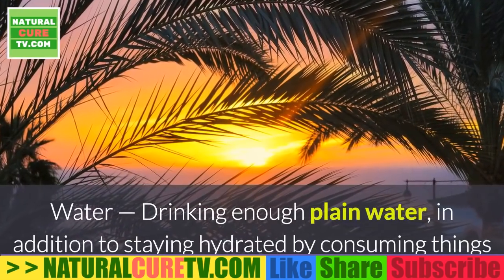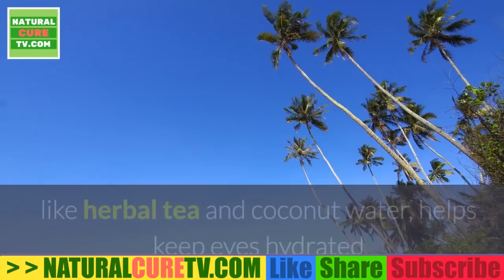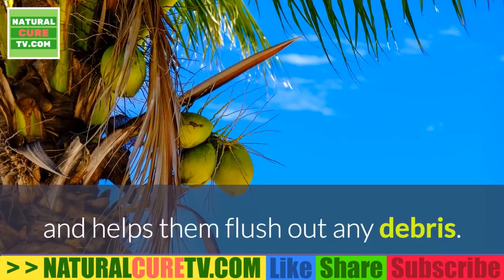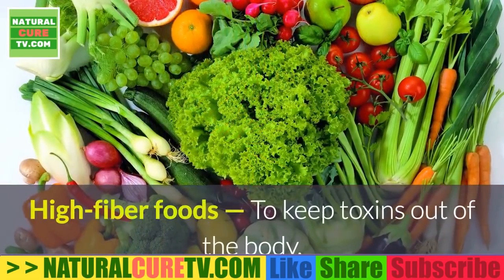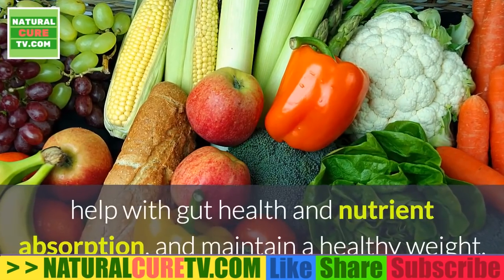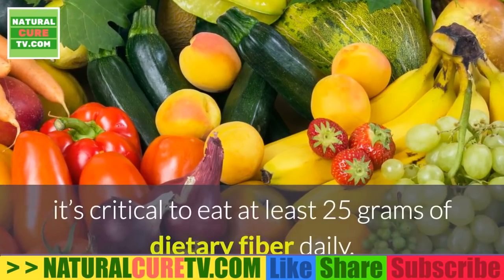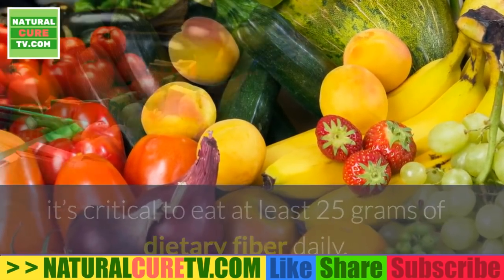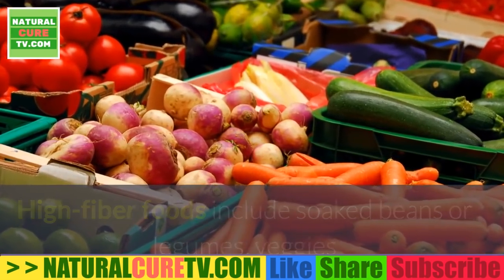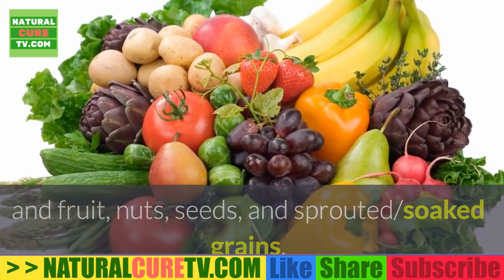Water — drinking enough plain water, in addition to staying hydrated by consuming things like herbal tea and coconut water, helps keep eyes hydrated and helps them flush out any debris. High fiber foods help keep toxins out of the body, aid gut health and nutrient absorption, and maintain a healthy weight. It's critical to eat at least 25 grams of dietary fiber daily. High fiber foods include soaked beans or legumes, veggies and fruit, nuts, seeds, and sprouted or soaked grains.